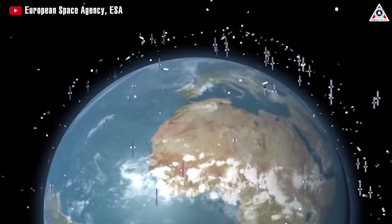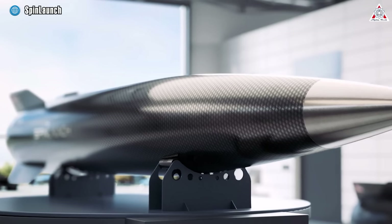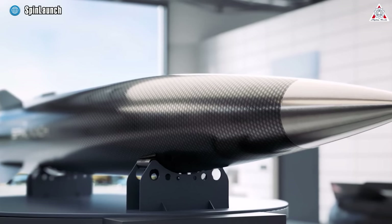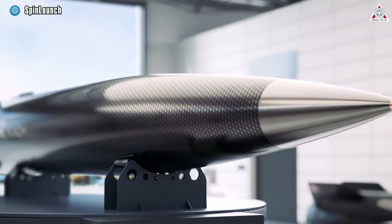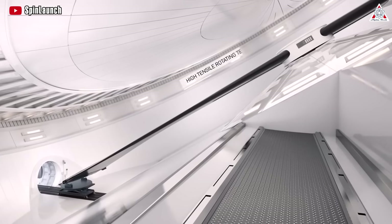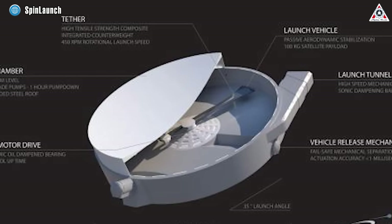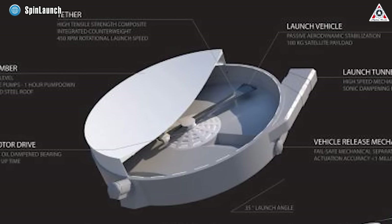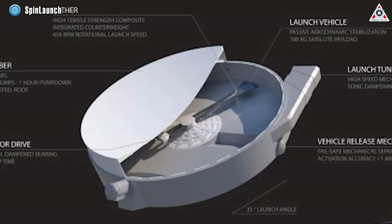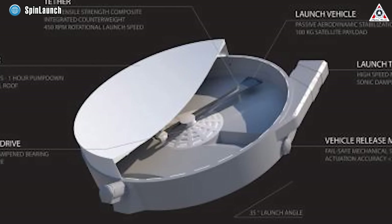The goal of SpinLaunch is to efficiently carry payloads into space — or, rather, throw it up there. This payload is inserted into a dart-shaped projectile that's attached to a long and sturdy carbon fiber tether, or rope. This tether, securely fastened and enveloped within a centrifuge-like system, doubles as a vacuum chamber, effectively minimizing internal air friction.